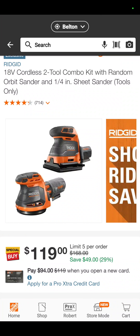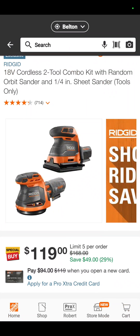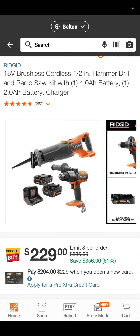The RIDGID sander combo kit — it's the 5-inch random orbit sander and the quarter-inch sheet sander — $119, you're saving $50. The RIDGID brushless hammer drill and recip saw with a 4 amp hour and a 2 amp hour max output battery — those are the best batteries they make for RIDGID — with a charger, $229. You are saving 61% if you bought those separately.